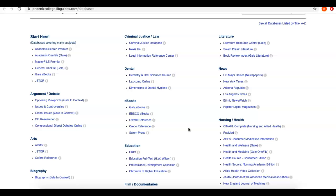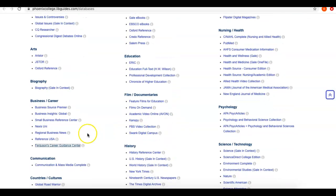For this demonstration, I want to show you one that focuses on careers. This is Ferguson's Career Guidance Center — it's down under the Business Career category. If I click on this link to open the database, it will prompt me, if I'm not on campus, to log in with my MEID and password. Once you do that, you'll have full access to all of these databases.